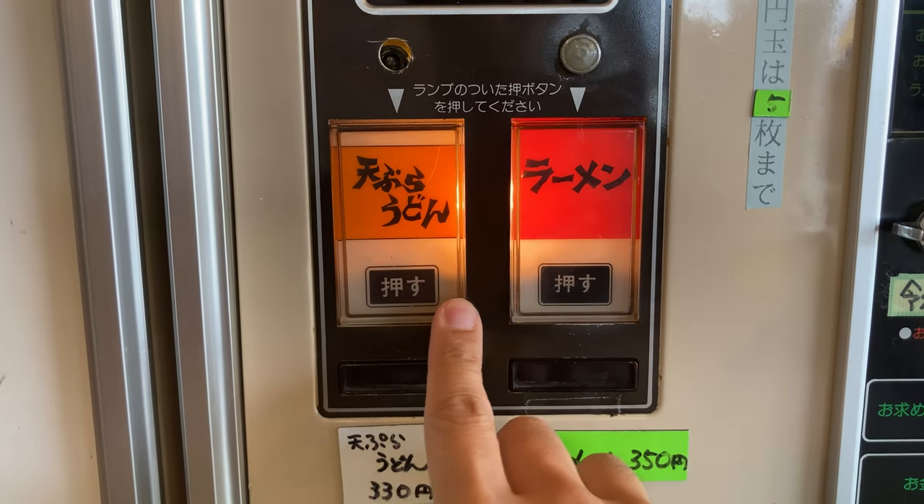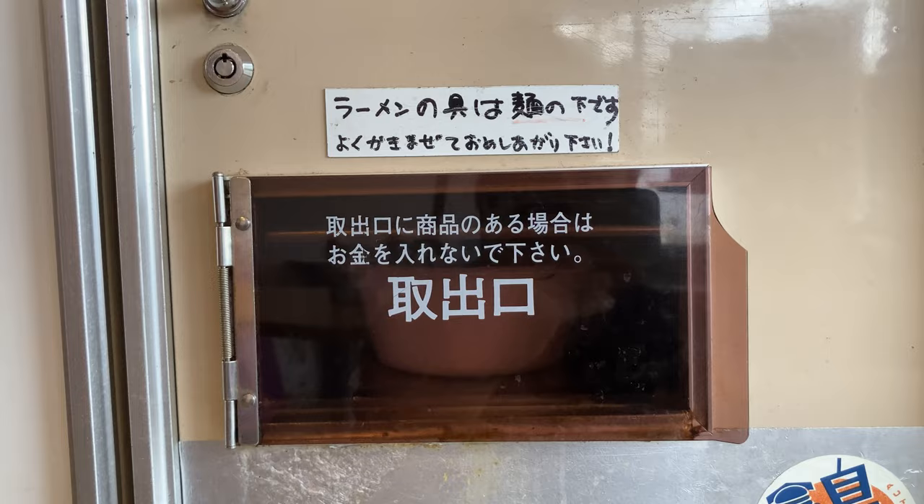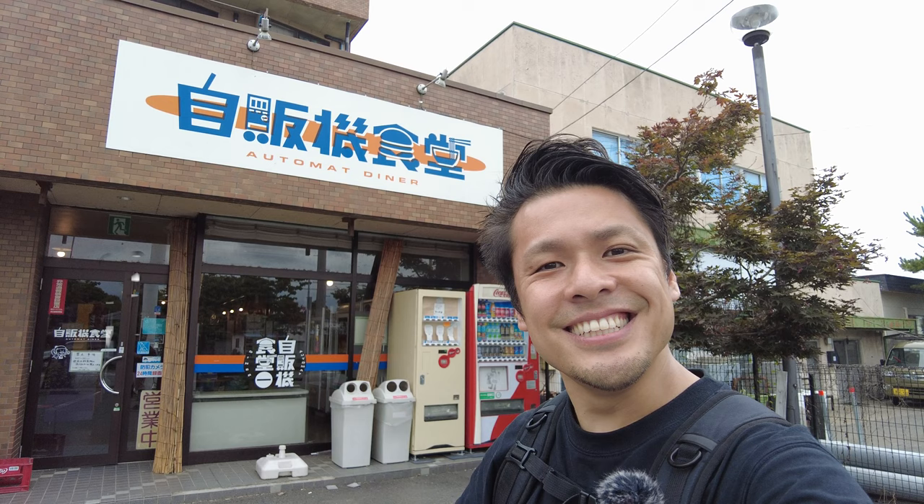Raise the button. Oh, it's cooking. Oh, it's coming out. Wow! Hi everybody! This is Ayanok. In this video, I'll share a vending machine restaurant. Let's go!